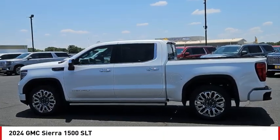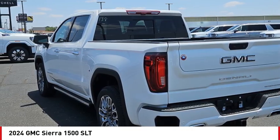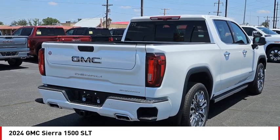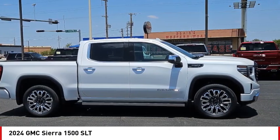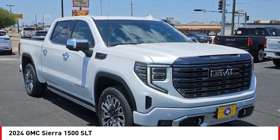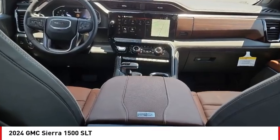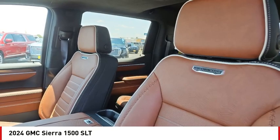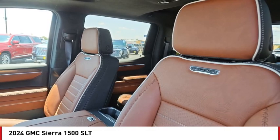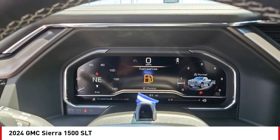Come test drive the 2024 Sierra 1500. The GMC Sierra is a full-size pickup with all the functionality you could expect. With multiple trim levels, the GMC Sierra provides a wide range of features for you to enjoy. Power and advanced technology can both be found in this fantastic truck. Wouldn't you look great in this vehicle? Stop in today and see for yourself.